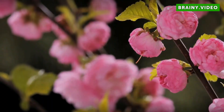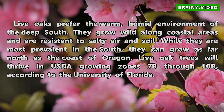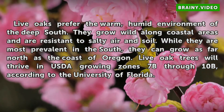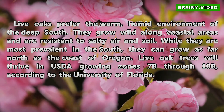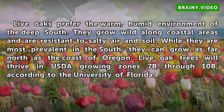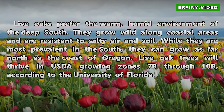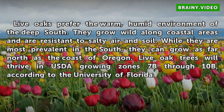Geography. Live oaks prefer the warm, humid environment of the deep south. They grow wild along coastal areas and are resistant to salty air and soil. While they are most prevalent in the south, they can grow as far north as the coast of Oregon. Live oak trees will thrive in USDA growing zones 7b through 10b, according to the University of Florida.